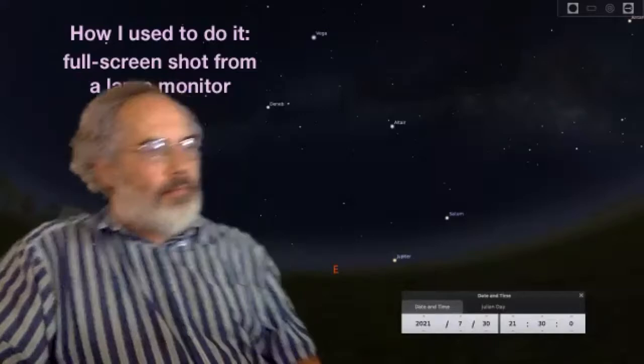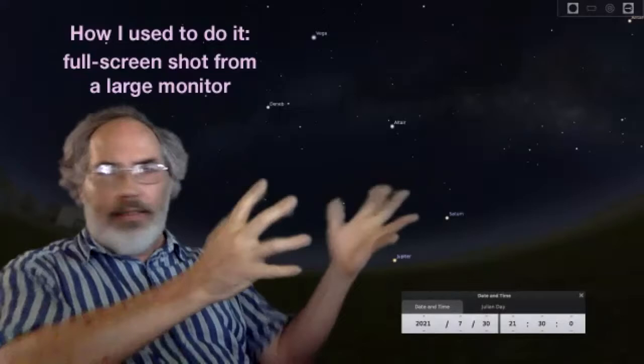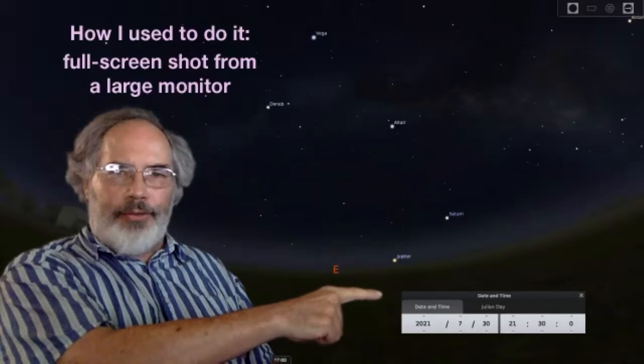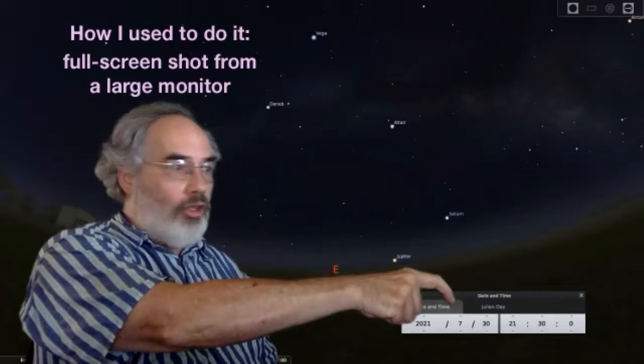Almost all of my sky views are from Stellarium, and I always credit it by saying 'we're using Stellarium, the computer program, to visualize the sky.' I used to get a full-screen Stellarium view, take a screenshot, and post it as a Zoom background. When I wanted to show the time and date, I'd use the Stellarium time and date box — for example, July 30th, 2130, which is a 24-hour clock meaning 9:30 in the evening.